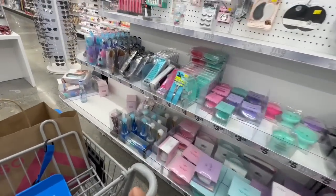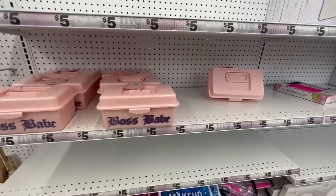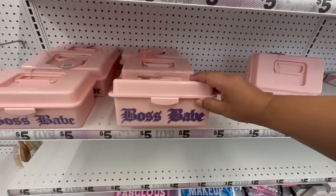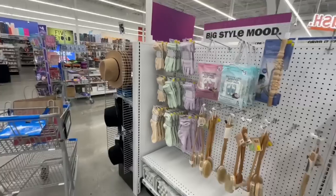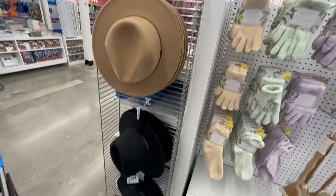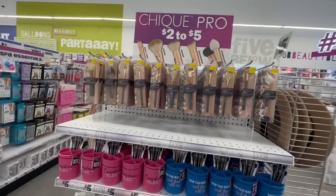More makeup accessories — very exciting! And check these out — little makeup cases. One says "Boss Babe," another says "Makeup," and one says "Fabulous." There are also cute little hats for five bucks, available in black too. More makeup accessories for five dollars — they have a lot of cute stuff, and this location does seem a lot fuller.